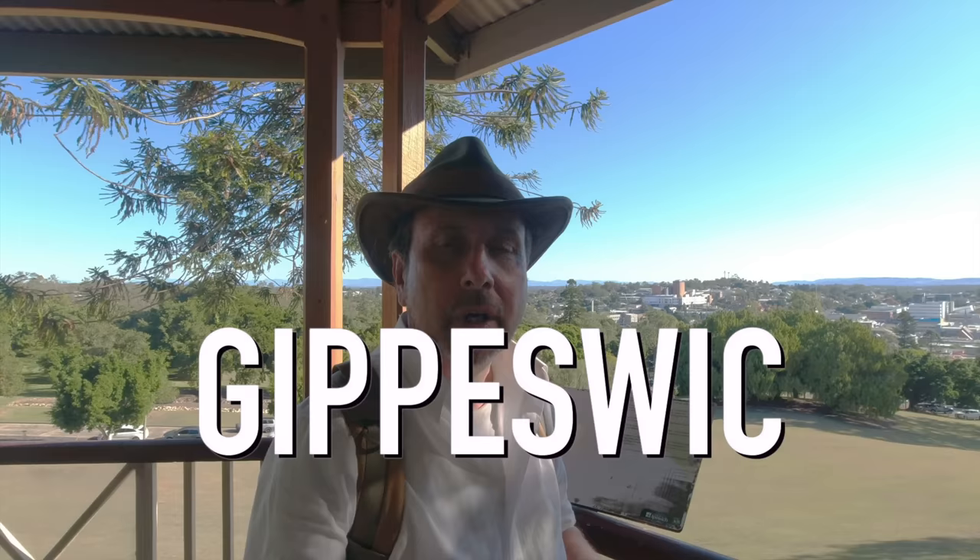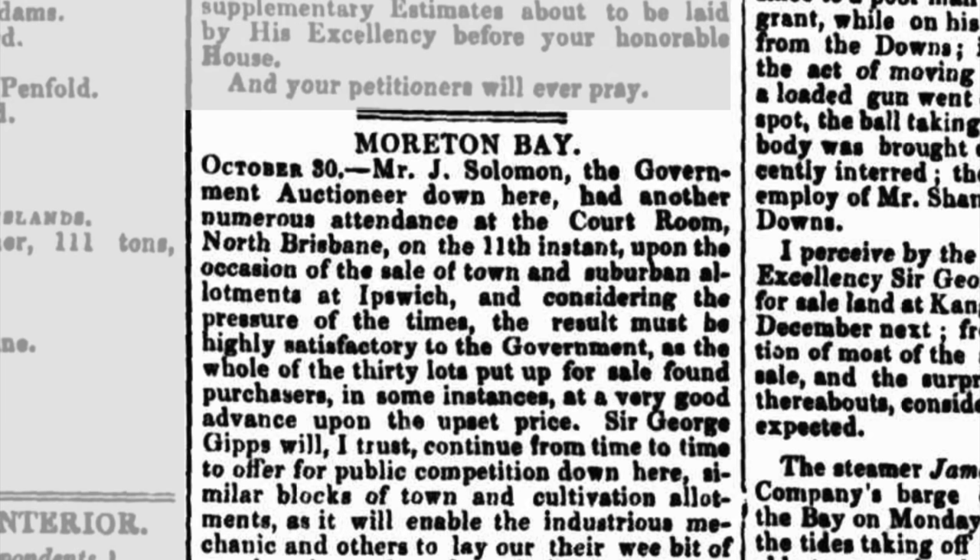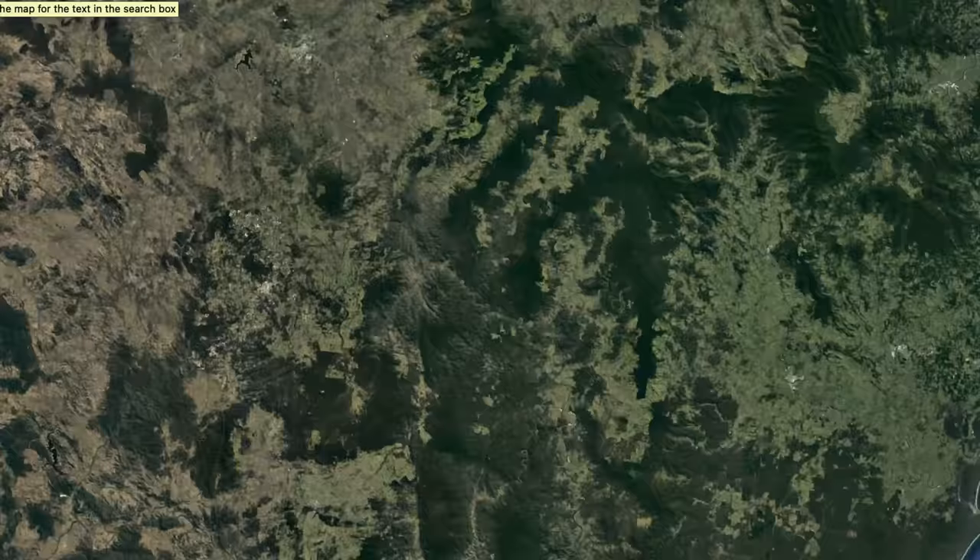A couple of competing theories: one is that Gibbs, the governor at the time, knew that the old Anglian name for Ipswich was Gipswick, and perhaps thought it sounded like his own name. The other theory is that the area reminded someone of the landscape around Ipswich in Suffolk. On the 11th of October 1843 the first auction of Ipswich allotments was held in Sydney. In the 1840s Ipswich was emerging as the much more vibrant commercial centre in South East Queensland.